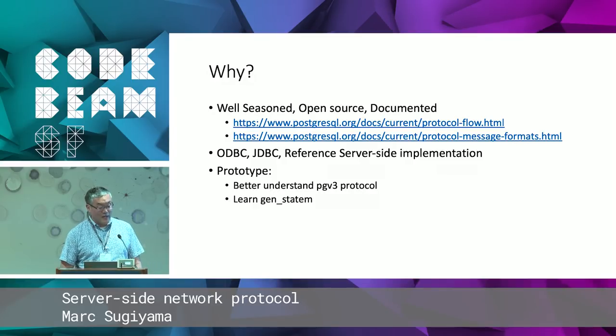The Postgres documentation includes information about the protocol flow and the format of all the messages. We also have reference implementations: Postgres itself is open source, and the client libraries — libpq as the low-level library, ODBC on top of that, and a JDBC implementation — are all open source. The purpose of this project was to better understand how the PGV3 protocol worked, how to encode and decode the messages, and what the flow of the protocol is. On a personal level, I wanted to learn more about GenStatem, which I had not used before, having done GenFSM but not GenStatem.